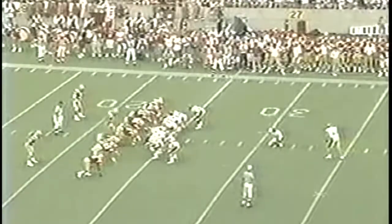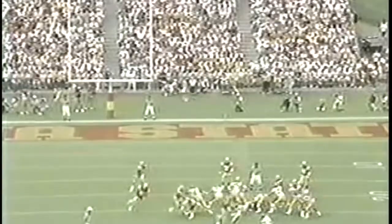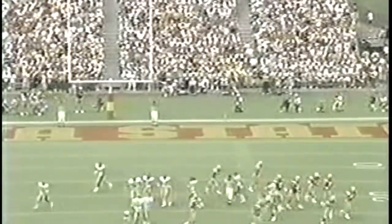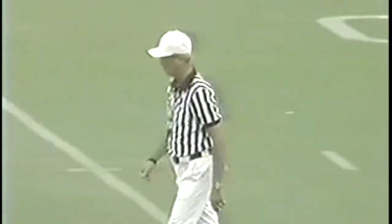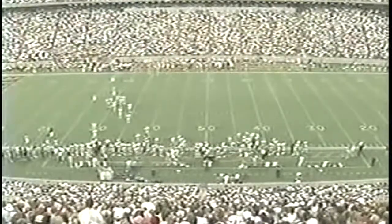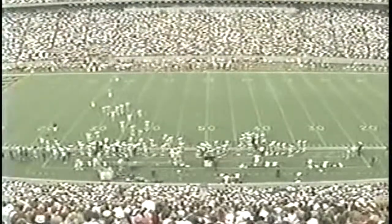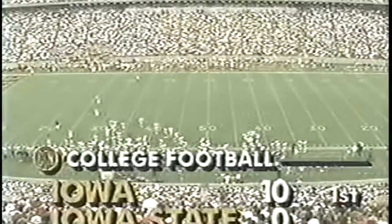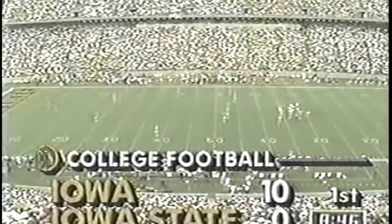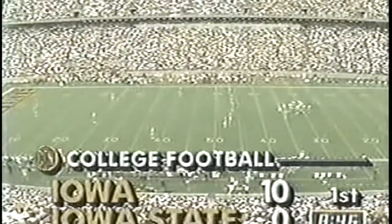Jeff Skillet kicked a 30-yarder against Hawaii. He has made eight straight field goals. This is a 41-yarder. Skillet's kick — off Hartlieb's hold — is good, and that's nine in a row for Jeff Skillet of the Hawkeyes! It's Iowa 10, Cyclones nothing. We have eight forty-six remaining to be played in the first quarter. Keeping the Hawkeyes out of the end zone — on the Iowa State sideline, Rod Bodhold.